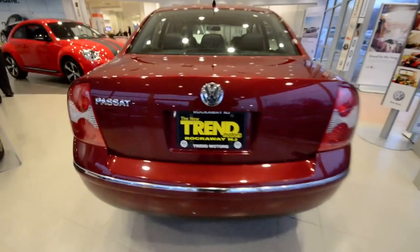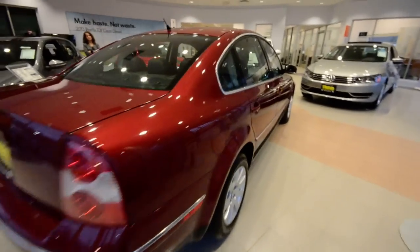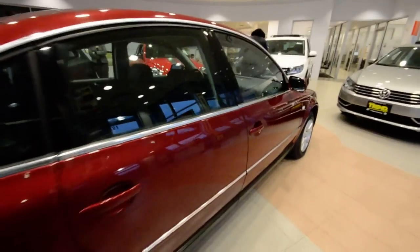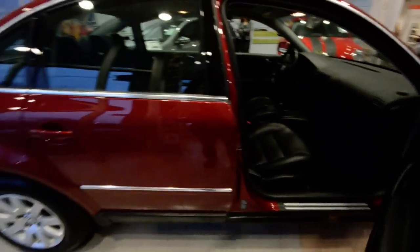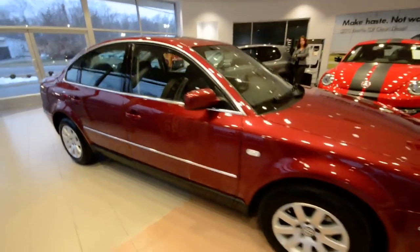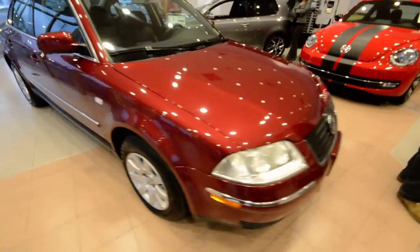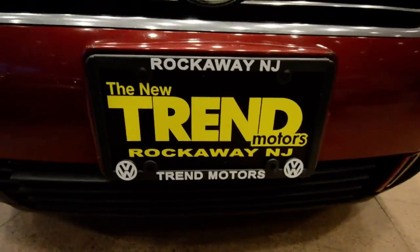So again, this is a 2003 Volkswagen Passat 1.8T GLS with the leather package, 87,000 miles on the clock, and a 5-speed manual transmission. Overall it's a really nice car — probably a perfect first car. Check it out at Trend Motors Volkswagen in Rockaway, New Jersey. Thanks for viewing, and we'll see you soon.